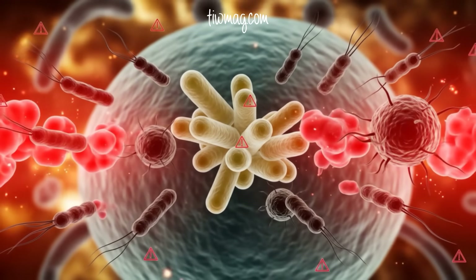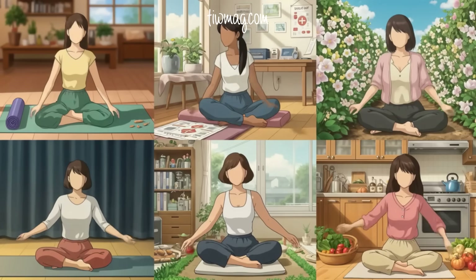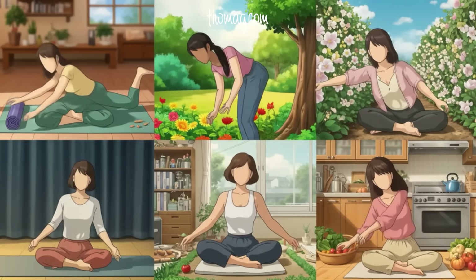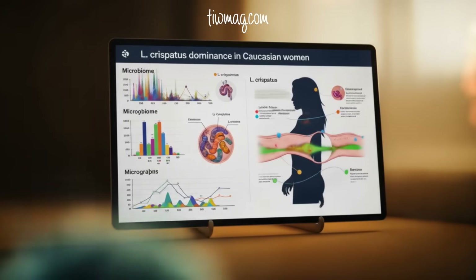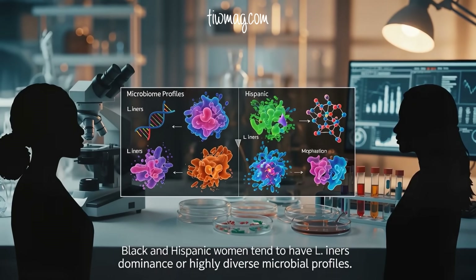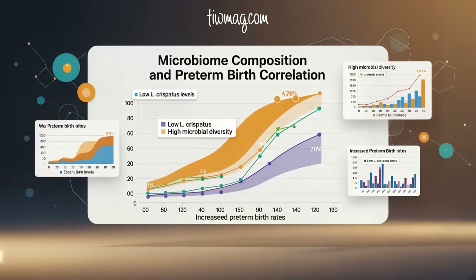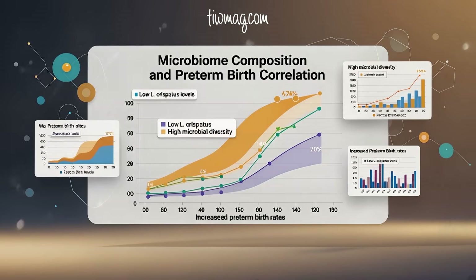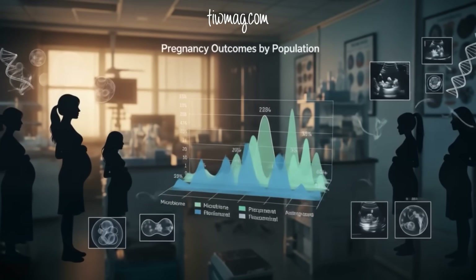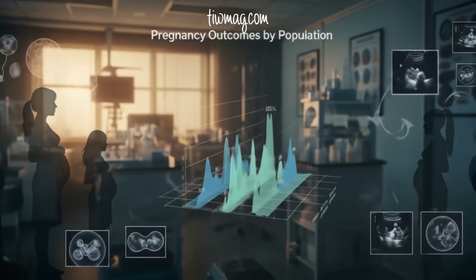L. iners, on the other hand, has a habit of coexisting with dangerous microbes, allowing inflammation to build. Vaginal microbiome composition also varies by population. Caucasian women are more likely to have L. crispatus dominance. Black and Hispanic women, however, tend to have L. iners dominance or highly diverse microbial profiles, and that matters. Because low L. crispatus and high microbial diversity during pregnancy have both been linked to higher rates of preterm birth. This racial disparity in microbiome composition may help explain some of the persistent inequities in pregnancy outcomes.